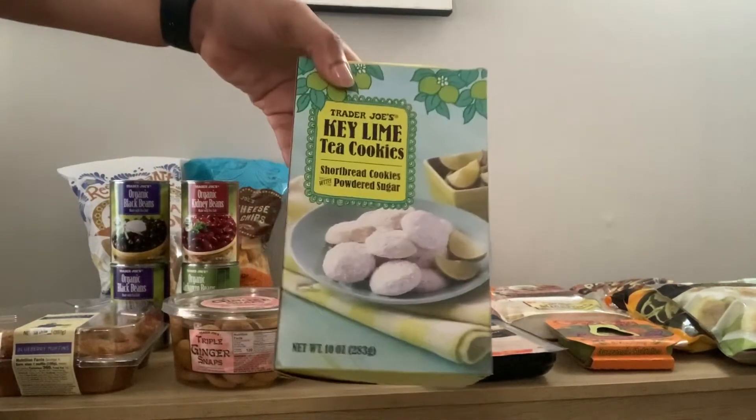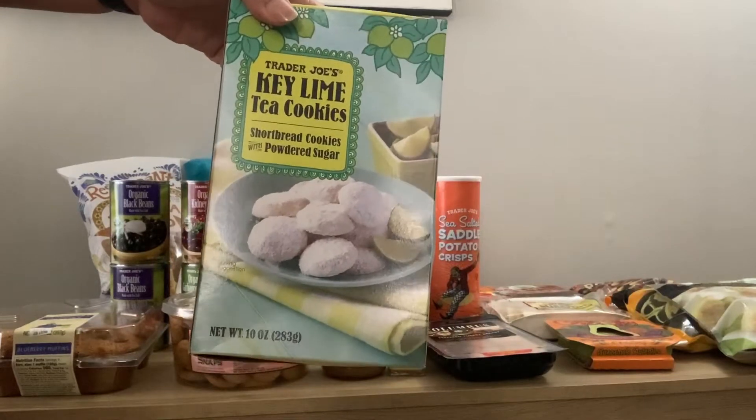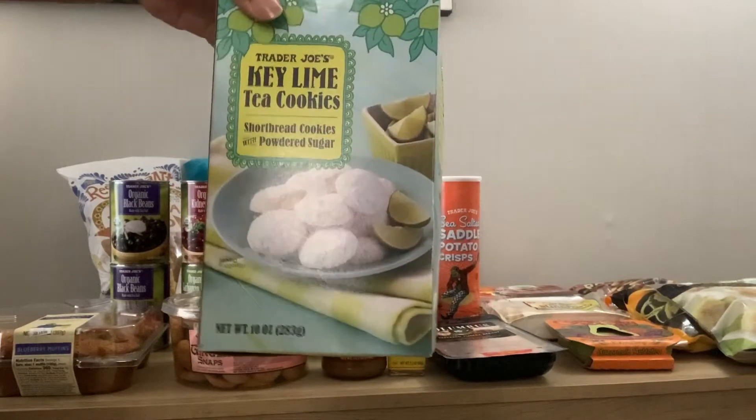I got these cookies. I've never had these before but they look like something I would like so I'll try these out.